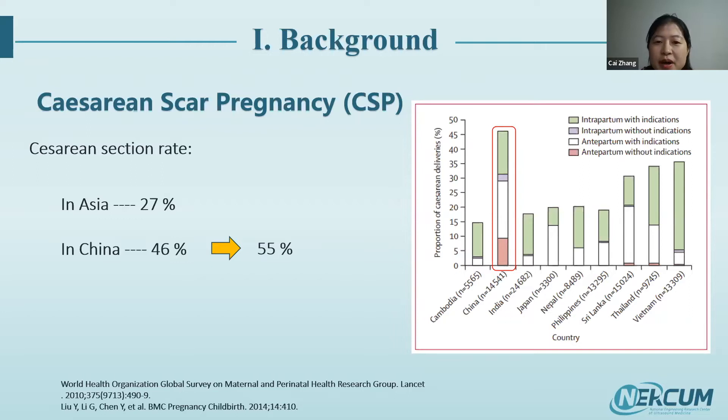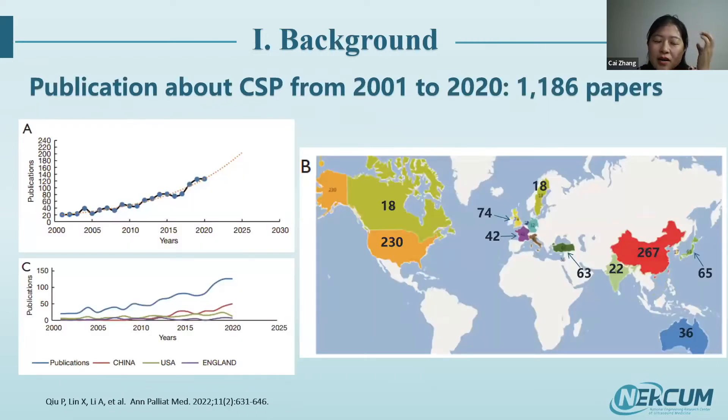In recent years, the risk and incidence of CSP has increased. From a 2010 WHO Global Survey report, the cesarean section rate in Asia is about 27%, and in China it is extremely high, at 46%. A 2014 Chinese report showed the rate increased further to 55%. In a literature search of the past two decades, we found more than 1,100 papers published on CSP, with an uptrend, and the highest number of publications from China, followed by North America and England.